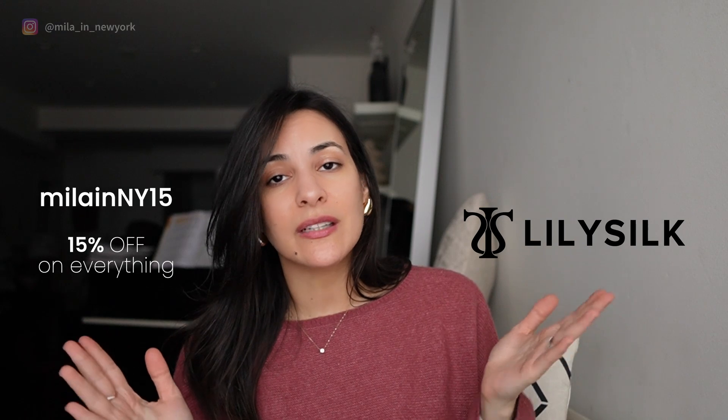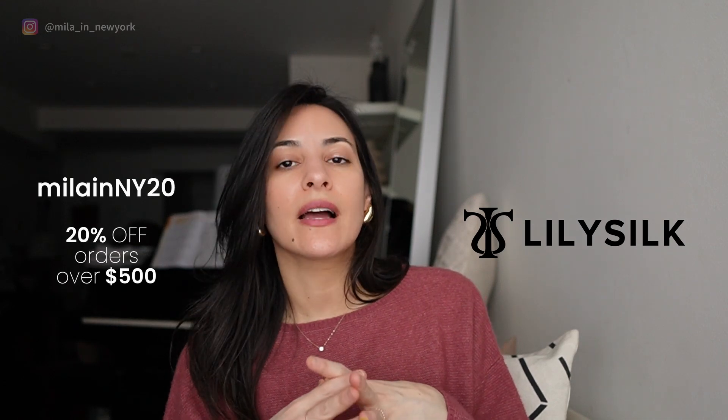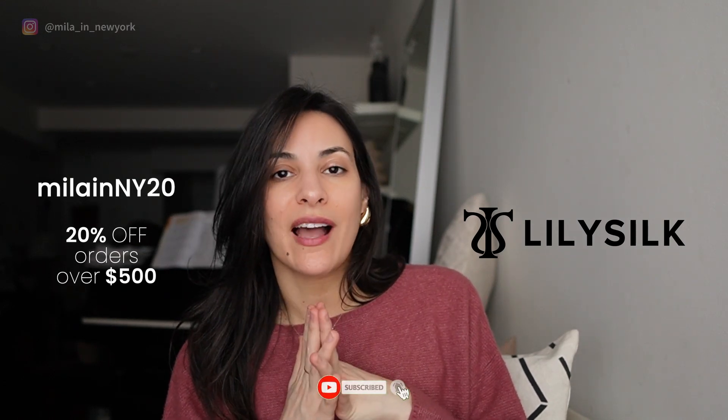I hope you guys enjoyed — let me know in the comments below which one you like the most and if you've tried Lily Silk before. I always get lots of comments and feedback, and I'm happy to hear from you. These are really great pieces. I want to thank Lily Silk again for sponsoring this video, and don't forget to use my discount code for a pretty good discount on these pieces or anything else you like from the website. Thank you so much for watching and I hope you have a wonderful day — see you in my next video!